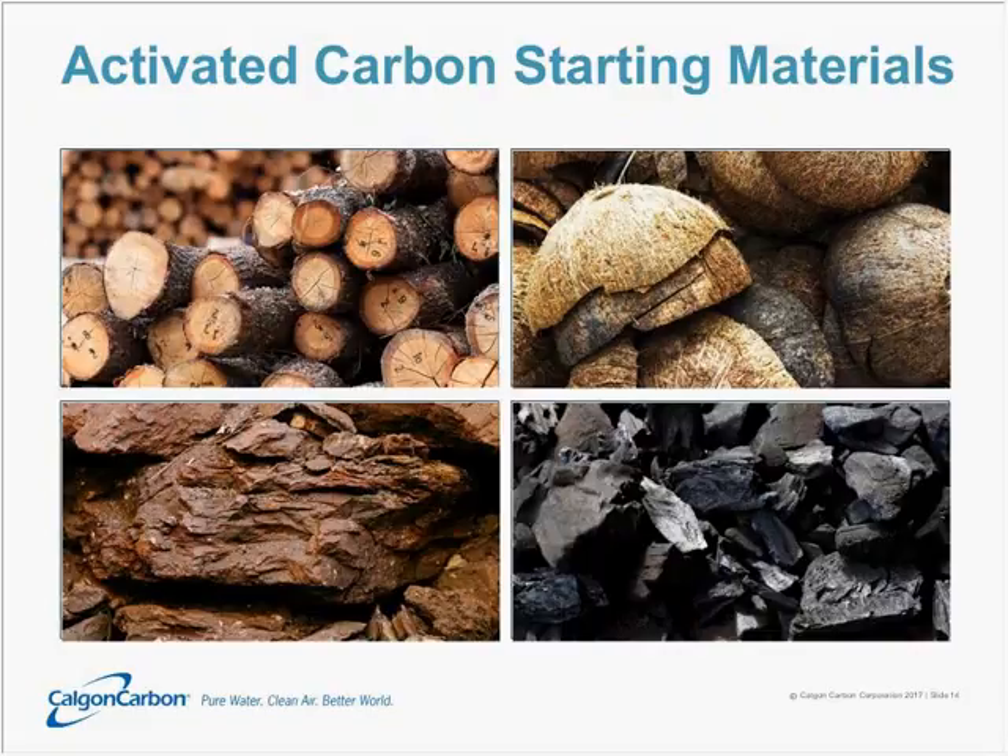The starting materials used to make activated carbon have a profound impact on the finished product. The four main ones used in the industry are wood, lignite or brown coals, bituminous coals, and coconut shells. The choice of starting material dictates the kind of ash and, importantly, the sort of pore structure you're going to have — which gets to why we feel the Filtresorb product is superior for water treatment applications.